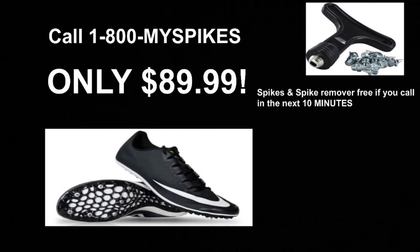For only $89.99 — if you call in the next 10 minutes, you'll receive additional spikes and a spike remover for free. Call now!